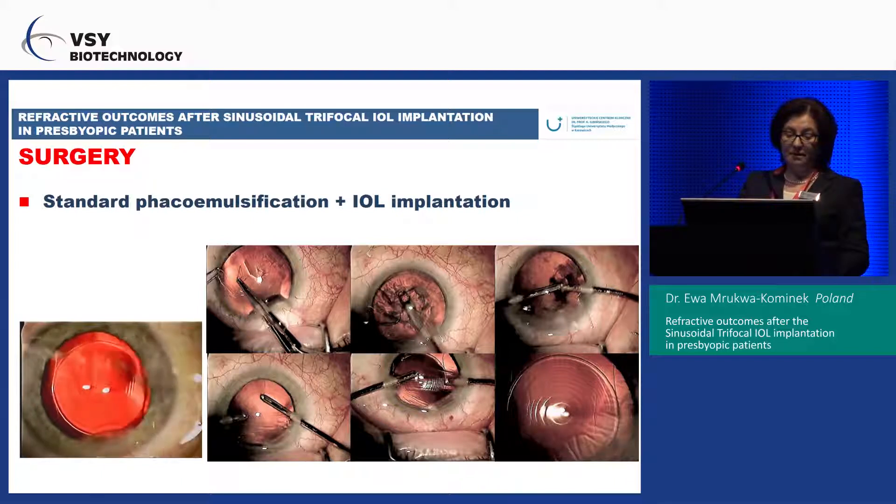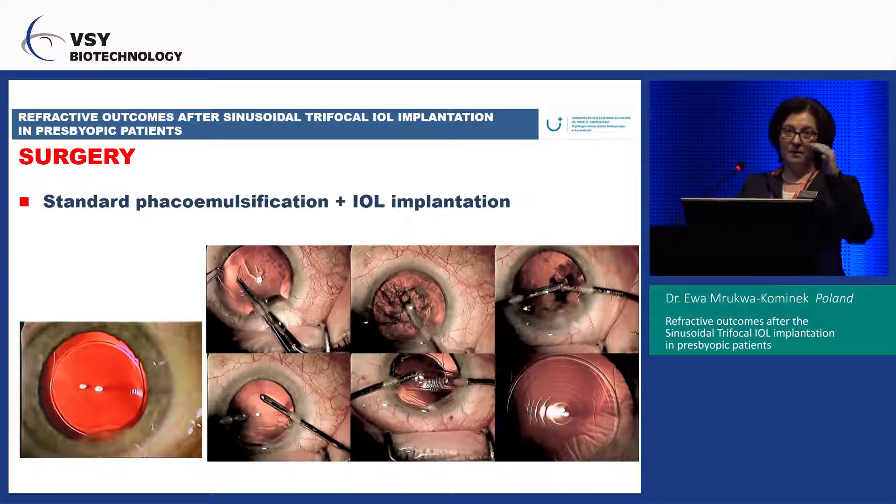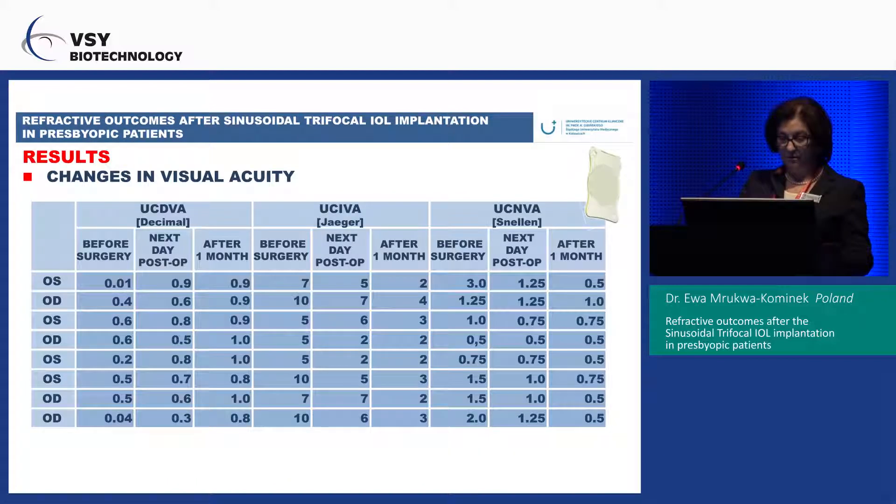We can also see how deep the focus is. When we focus the microscope and move the pedal up and down, we see very clearly the shape of this lens. Regarding changes in visual acuity: before surgery most patients were cataract patients, though we also had presbyopic patients whose visual acuity was almost between 0.8 and 1.0. After one month, the uncorrected intermediate vision improved the next day after surgery and was stable from the first month after the procedure.